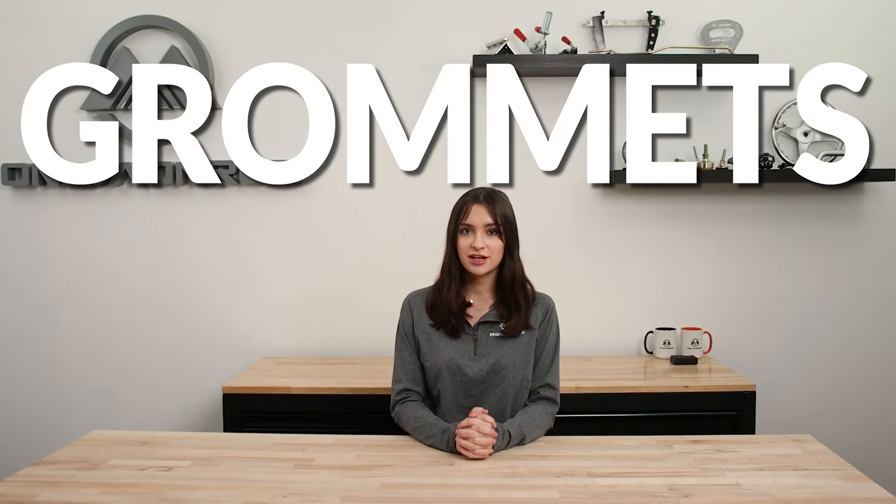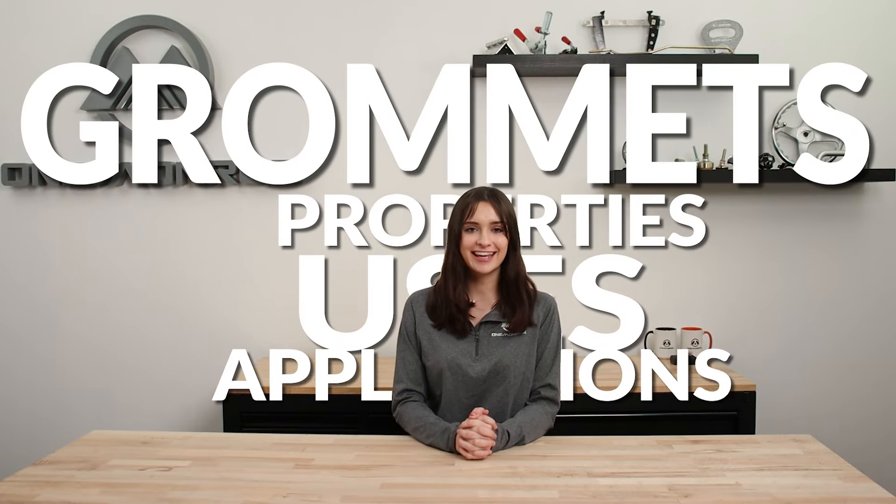Welcome back to another One Monroe Minute. Today we're going to be looking at grommets, their properties, uses, and applications.